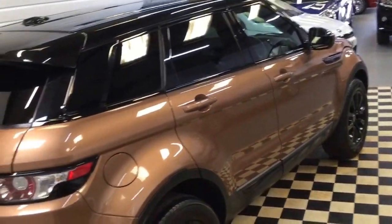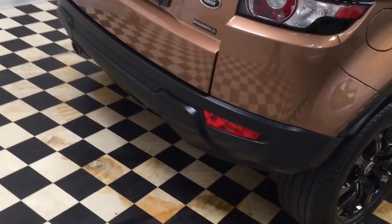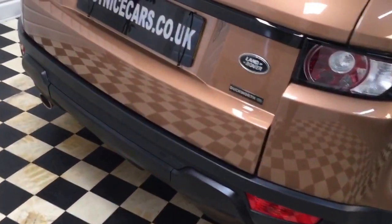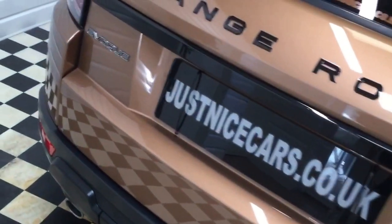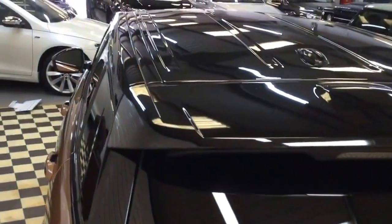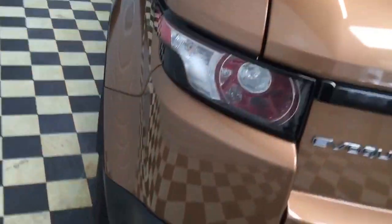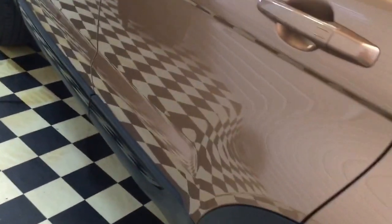Really nice colour, it's got rear parking sensors and black badges. Looking down the side of the car there are no chips on the door edges or any dings — it really does look immaculate.